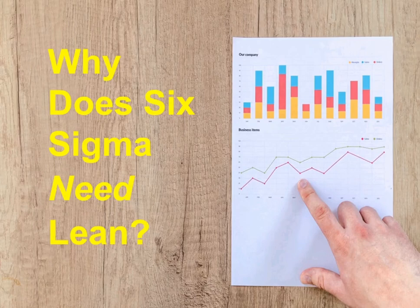Hey everyone, welcome to my channel again. Today, I am going to share about why does Six Sigma need lean.